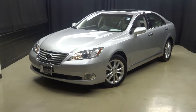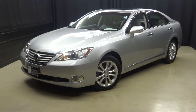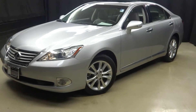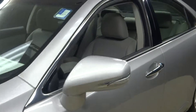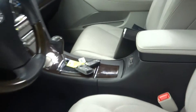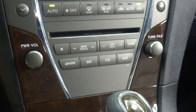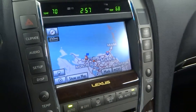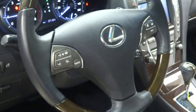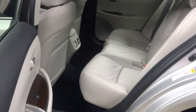Welcome back to Lexus of Wilmington. We just added to our inventory this Lexus ES 350 — a silver sedan with gray leather interior, power bucket seats, heated and cooled seats, wood grain trim, automatic transmission, CD navigation, rearview camera, wood and leather steering wheel, Bluetooth, and only 37,000 miles. There's your sunroof, and you've got plenty of room in the backseat.